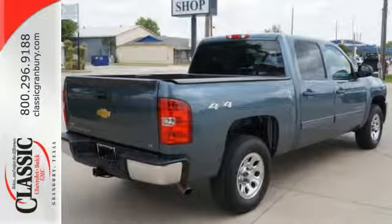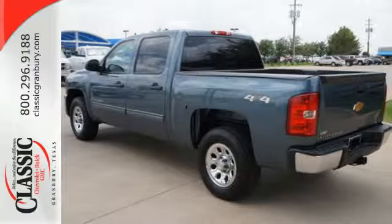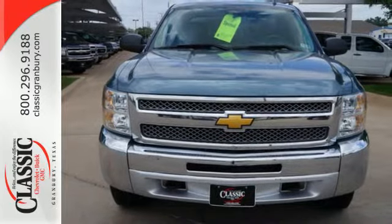Convenient features like stability and traction control, air conditioning and cruise control make it easier to get through the day. Make this brawny Silverado yours today. Stop on over for a test drive.